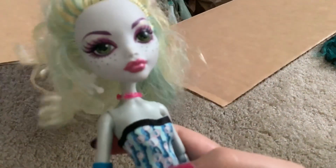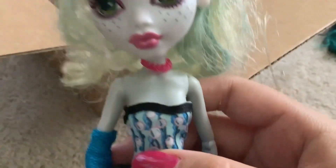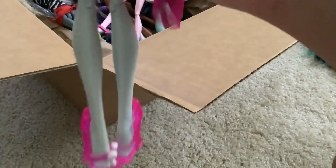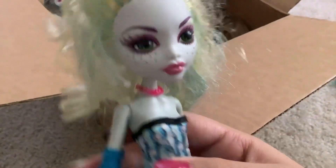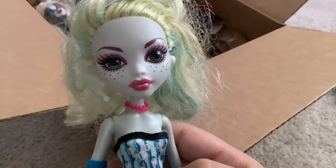Next up is Dot Dead Gorgeous Laguna. I don't actually know what this thing around her neck is — I don't think this is her necklace. I could have sworn she had like a pendant that went down further. I don't know, but this doll's really cute. I actually have her new in box — the box is a little damaged though, so I've never owned this doll out of box. I just need to fix her hair up a little. Overall, she's cute.